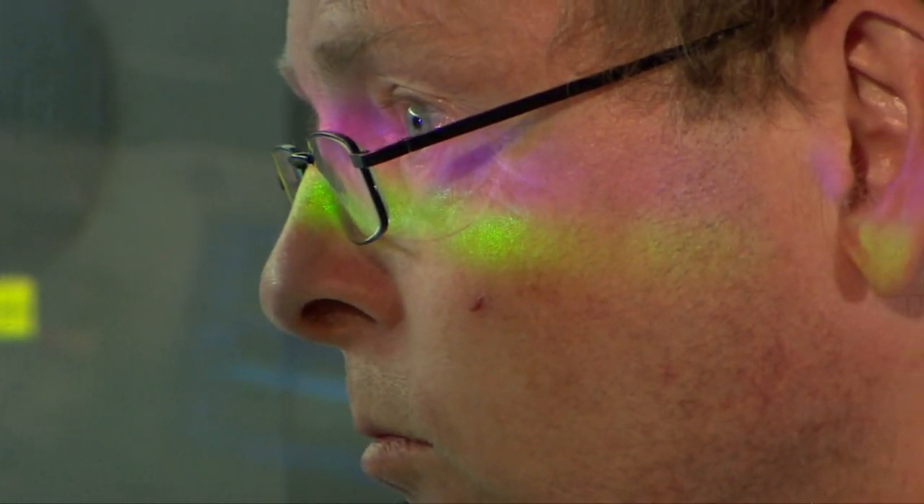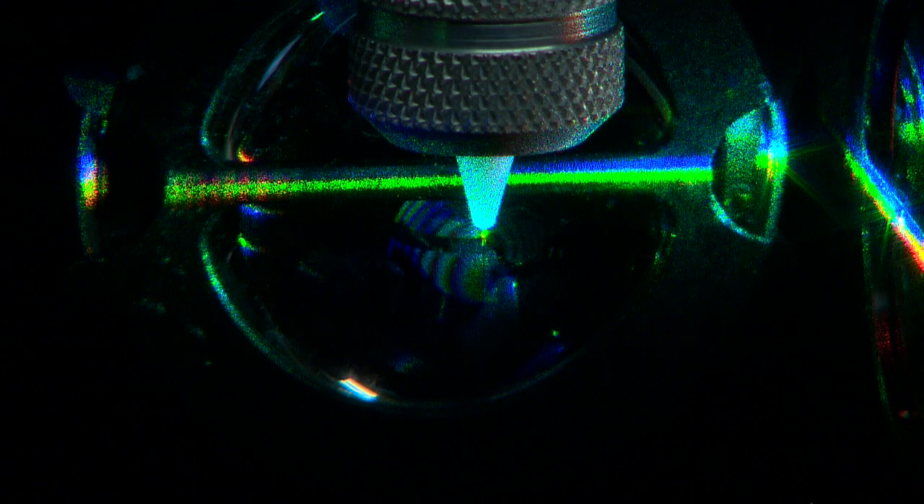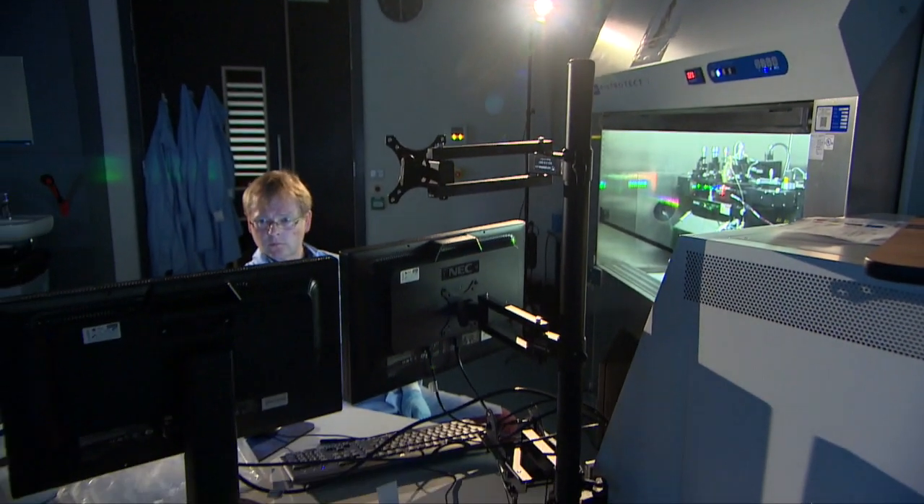Then it gets more complex. There are lots of different types of white blood cells, all playing different roles. Next door, a machine uses lasers to count how many you've got of each key type, and it can then separate millions of them off for more tests. Incredibly, each blob here is a droplet of salty water with one cell inside.